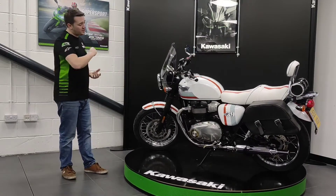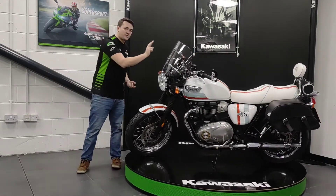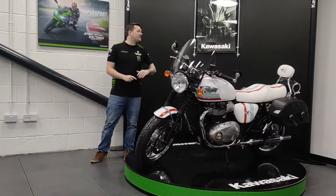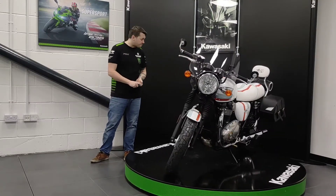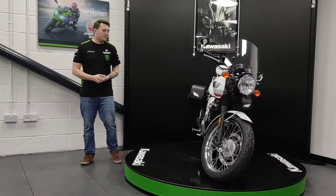Alongside that, the bike does come riddled with extras as well. We've got a screen at the front, a centre stand, panniers, a rear luggage rack, an electronic Scottoiler, and most obviously the seat has been recovered, as well as the sissy bar.